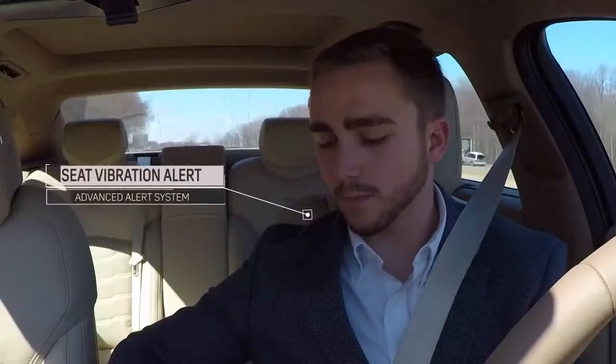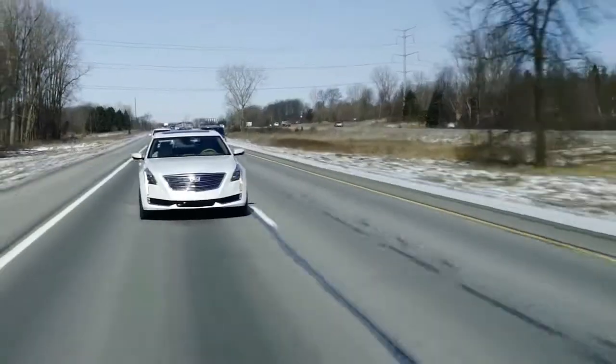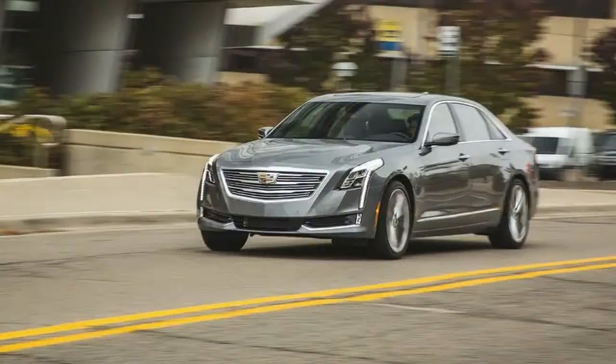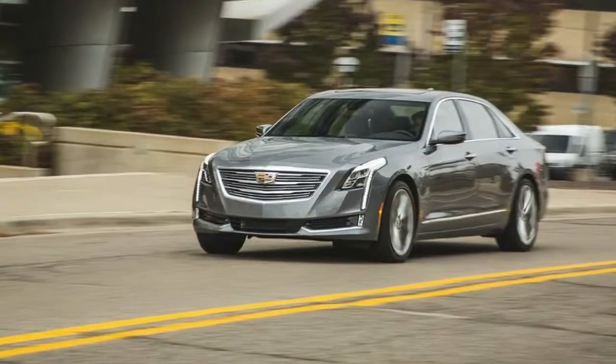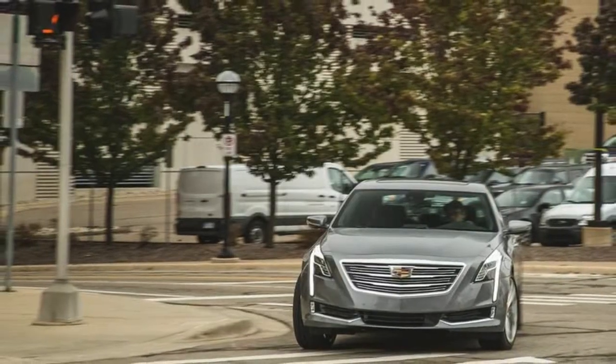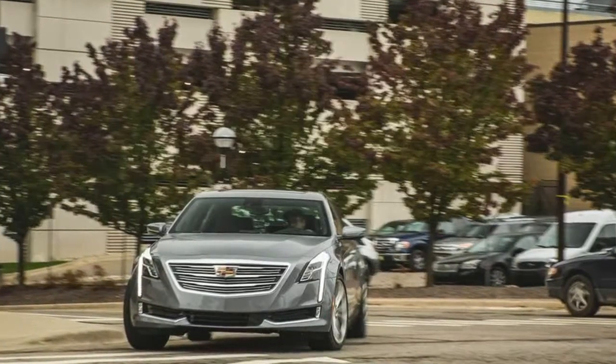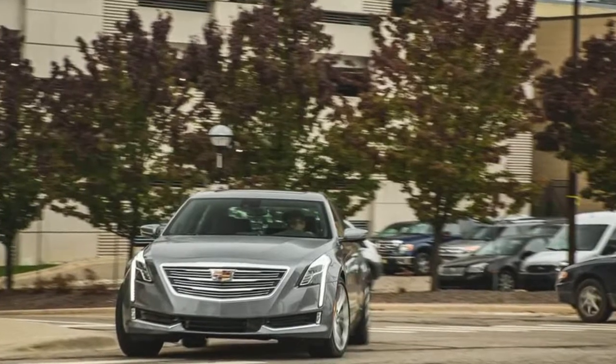What's new for 2018? The non-hybrid CT6 powertrains have the same EPA estimates, which means we don't expect their real-world fuel economy to differ. Although the plug-in version is no different than before, the EPA has recalculated the hybrid's combined rating from 26 mpg to 25, despite its having an identical 23 mpg city and 29 highway. Go figure!